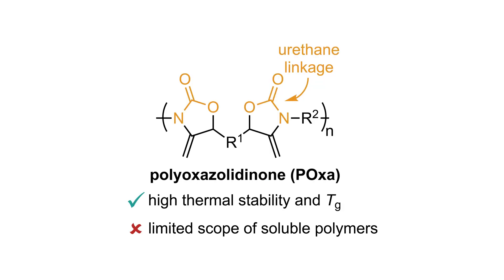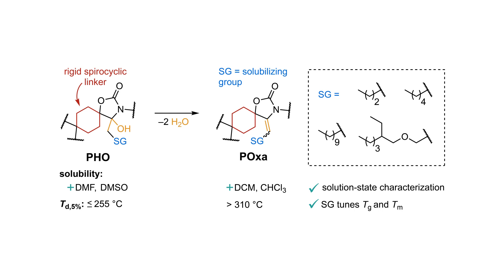Carbon dioxide-based polyoxazolidinones, or p-oxa, are an emerging subclass of non-isocyanate polyurethanes for high temperature applications, but many of these polymers are insoluble, hindering synthesis and characterization. We added alkyl and alkoxyl solubilizing groups to a previously insoluble spirocyclic p-oxa structure and its polyhydroxyoxazolidinone, or PHO, precursors.